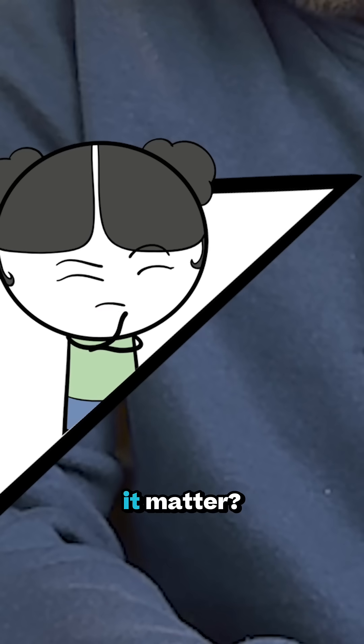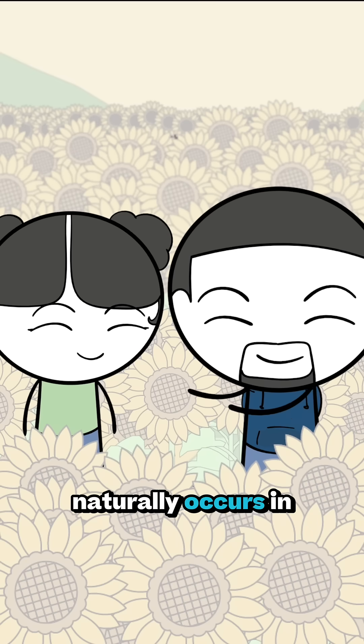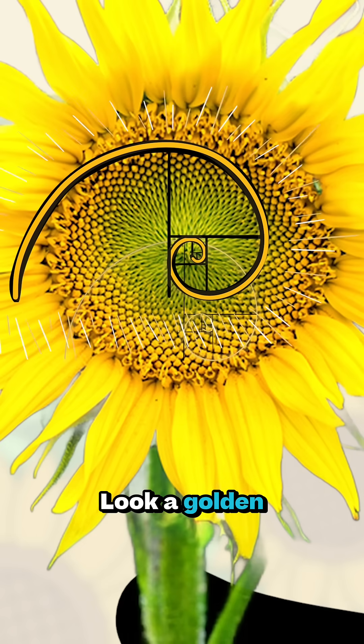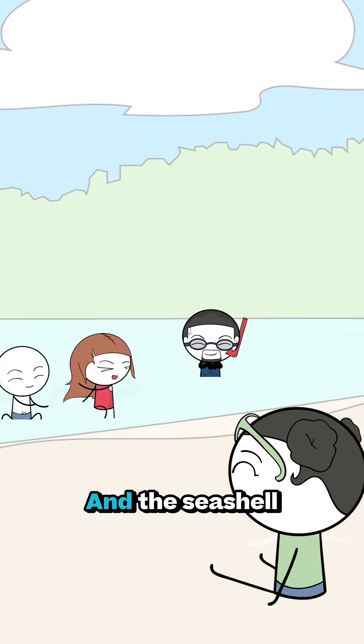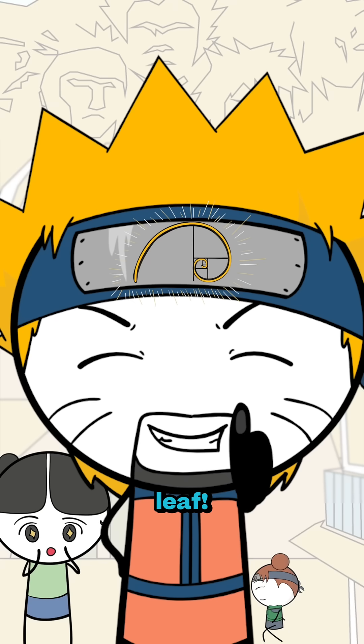That's cool and everything, but why does it matter? The golden ratio naturally occurs in nature. Take this sunflower head, for example — look, the golden ratio. And the seashell, another golden ratio, and even a leaf.